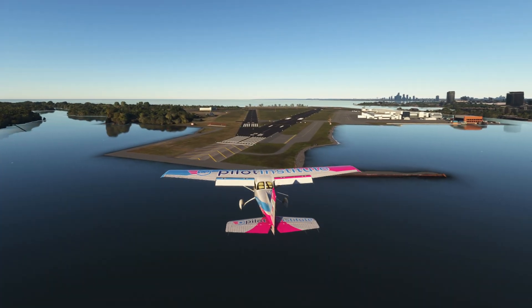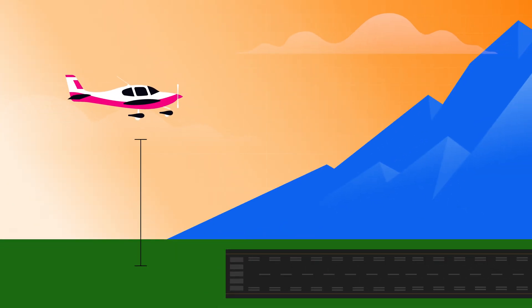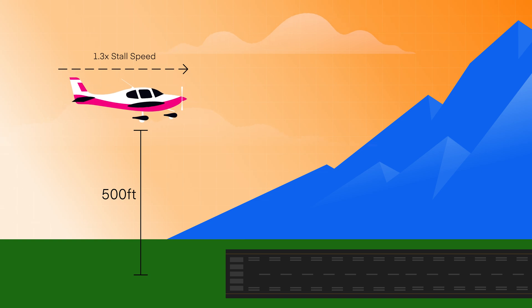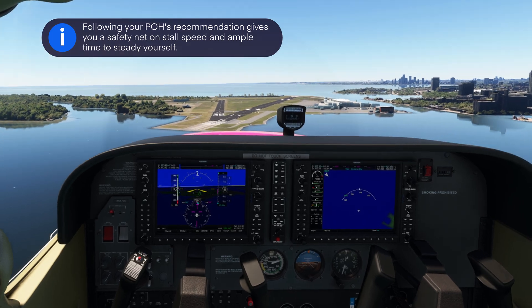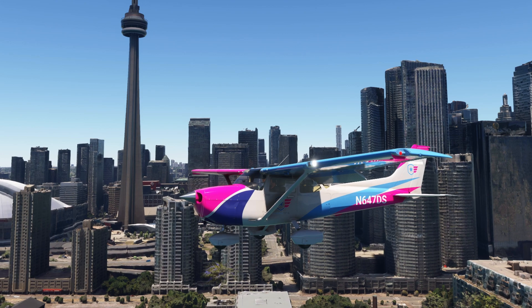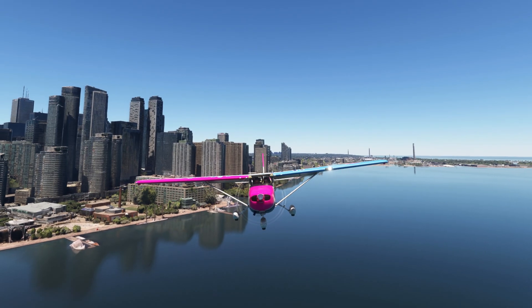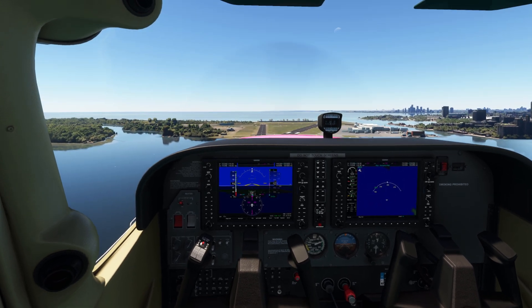When it comes to short-field landings, you need a solid understanding of the aerodynamics involved. To get the landing right, you've got to hit that sweet spot around 500 feet above ground level at 1.3 times your stall speed, or following your POH's recommendation. This gives you a safety net on stall speed and ample time to steady yourself. Use power to control the rate of descent and pitch to control airspeed. If you're too slow, point the nose down; if you're too fast, lift it up. Get used to the sluggish controls and keep practicing until you've got it right.